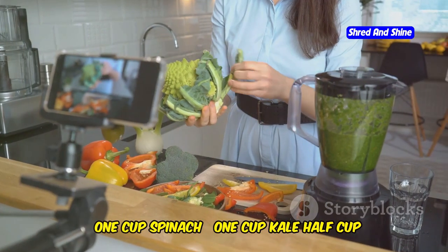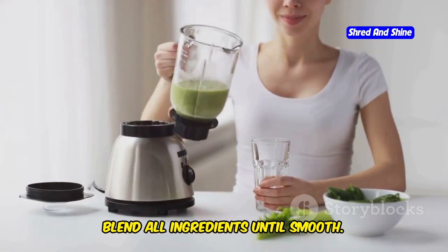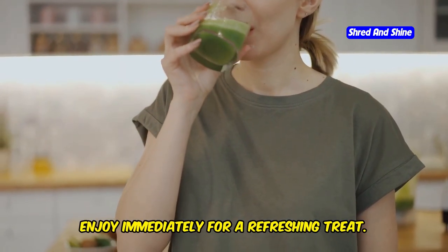Ingredients: 1 cup spinach, 1 cup kale, half a cup of water, and optionally a squeeze of lemon. Step 1: Blend all ingredients until smooth. Step 2: Enjoy immediately for a refreshing treat.